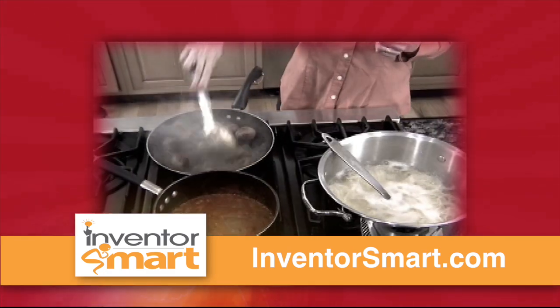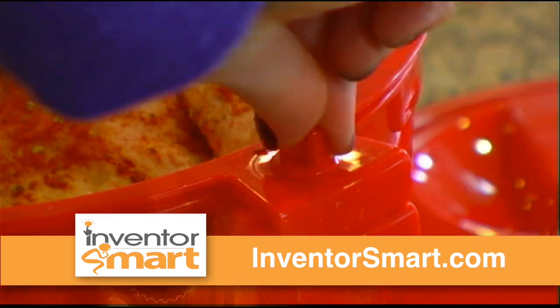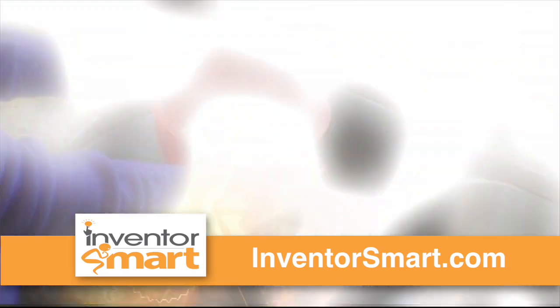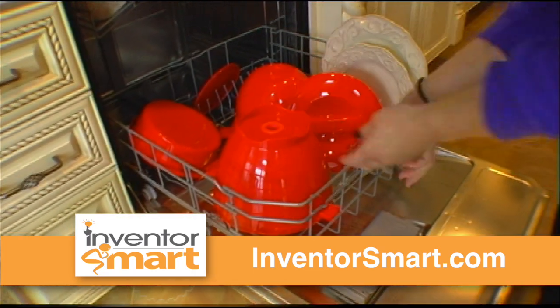And this doesn't just save you time cooking, it saves you even more time cleaning. Use the inner colander to drain the water or even use the broth. Then put your 123 Meals Cooker in the dishwasher and you're done.